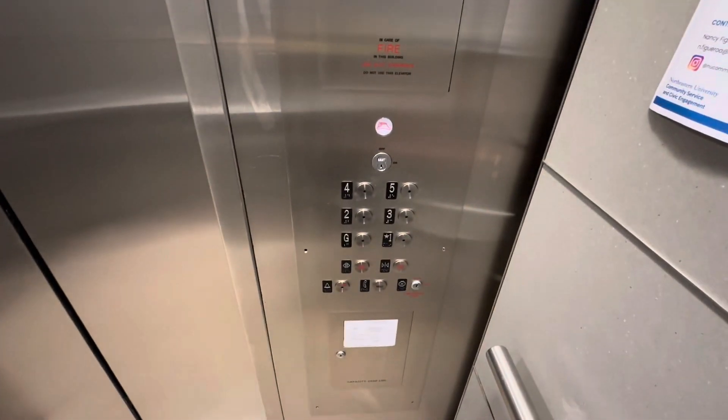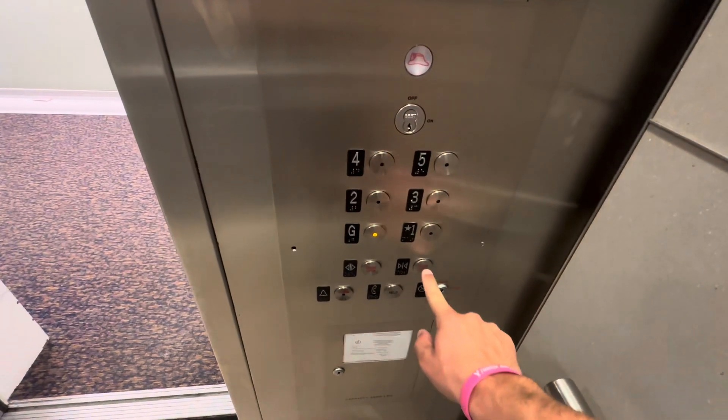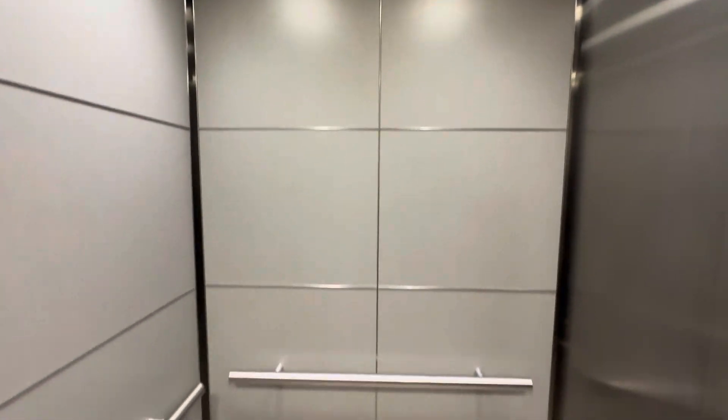I just found this elevator here. Let's get out of the ground. Very nice motor too, so let's get a cab view.